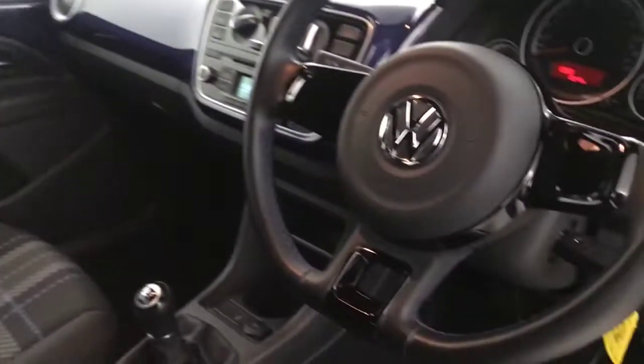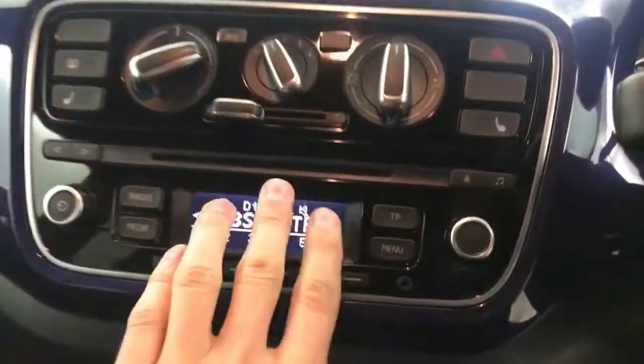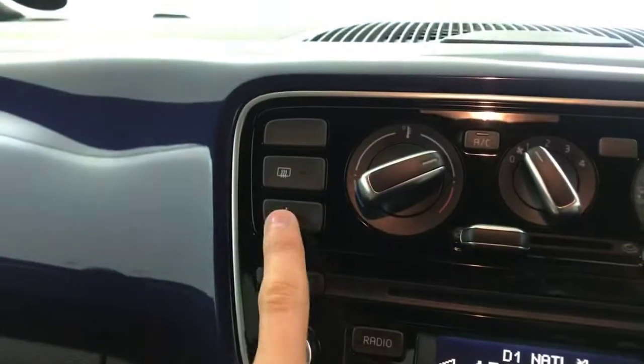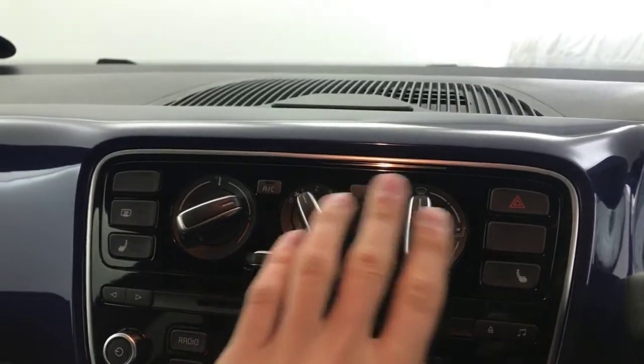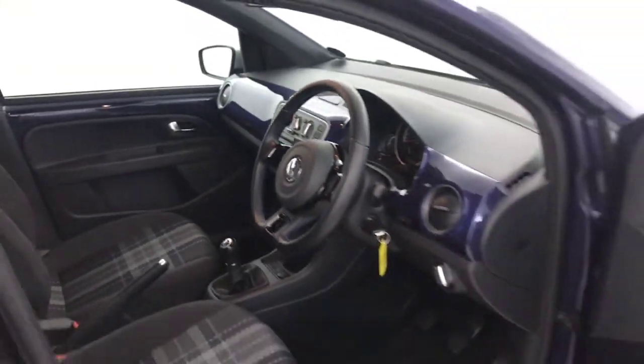Your front seats are in stunning condition. We've got DAB radio on there, FM radio as well, and a CD player. It does have heated front screen and heated seats. You've got air conditioning and all your heater controls on here. Five speed manual gearbox and manual handbrake. And there we have it — 2015 Volkswagen Up.